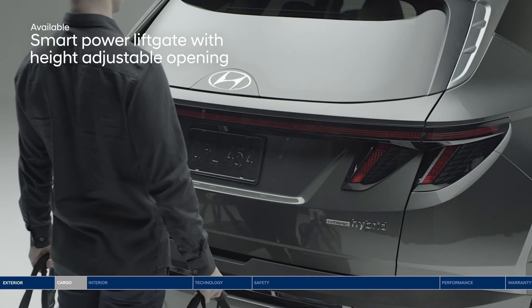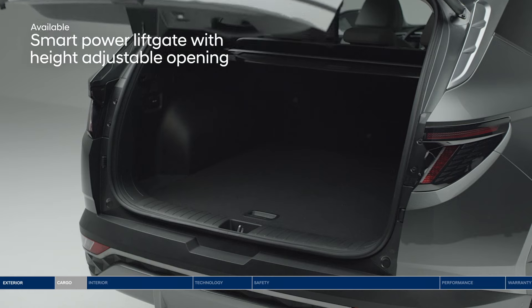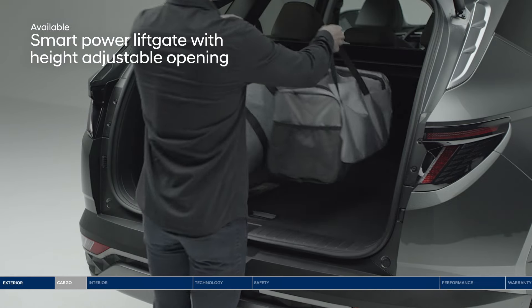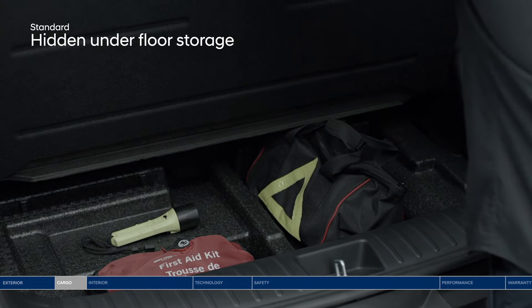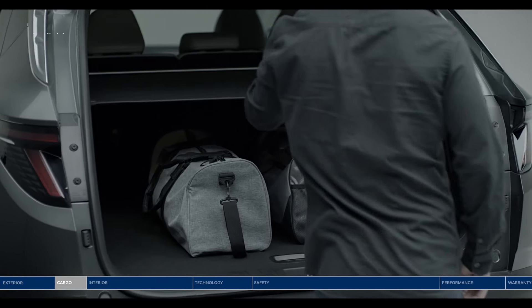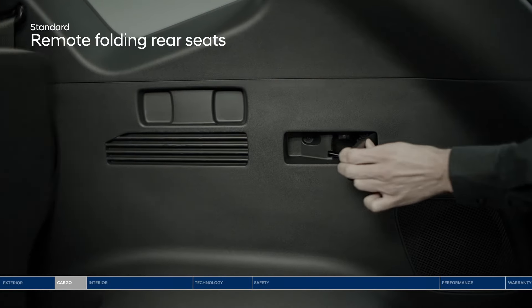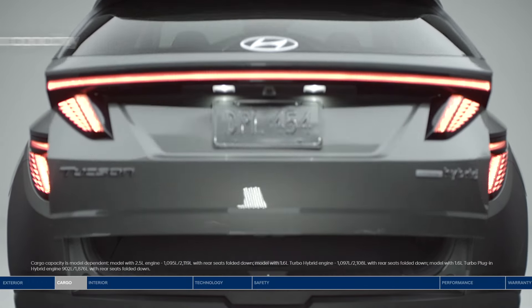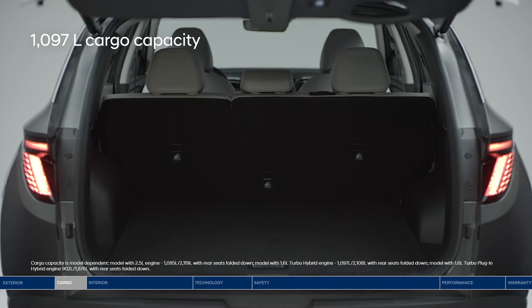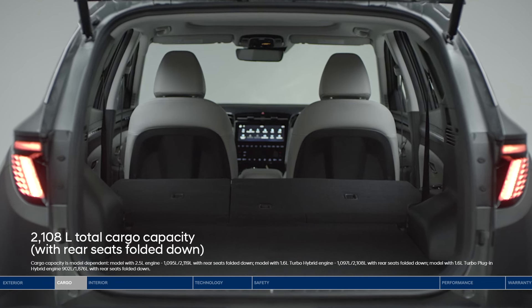Heading out for a road trip? Load up quickly and easily with the smart power liftgate — it senses the proximity key and opens the trunk hands-free. Keep valuables out of sight with the hidden underfloor storage and luggage screen. The Tucson offers reclining second-row seats that also split fold 60-40 for extra cargo space. Enjoy 1,097 liters of cargo capacity and up to 2,108 liters with the rear seats folded down.